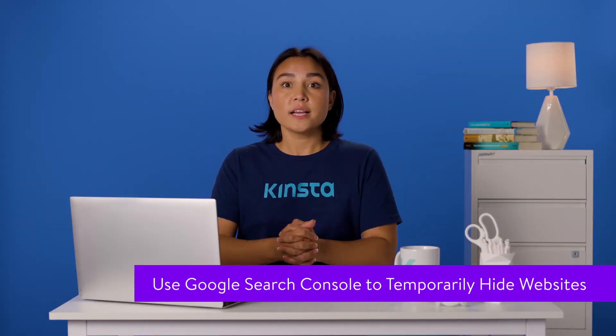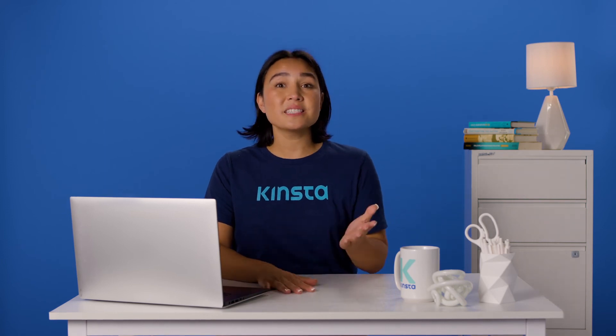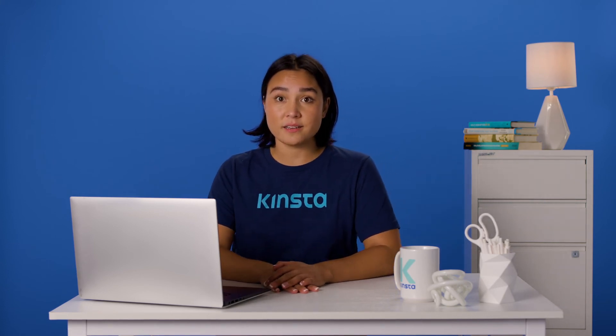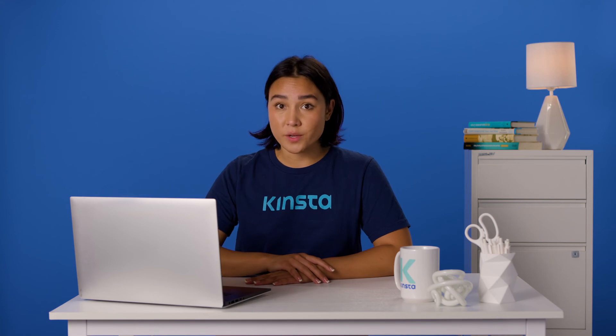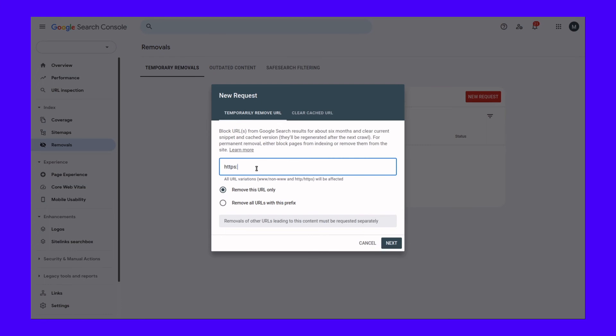Google Search Console is a service that allows you to claim ownership of your websites. With this comes the ability to block Google from indexing certain pages temporarily. This method has a couple of problems — it's Google exclusive, so sites like Bing will not be affected, and it only lasts six months. But if you want a quick and easy way to get your content out of Google search results temporarily, this is the way to do it. If you haven't already, you'll need to add your site to Google Search Console. With that done, open Removals and select Temporary Removals, then New Request. Then click Remove This URL Only and link the page you want to hide. This is an even more reliable way to block content, but again, it works exclusively for Google and only lasts six months.